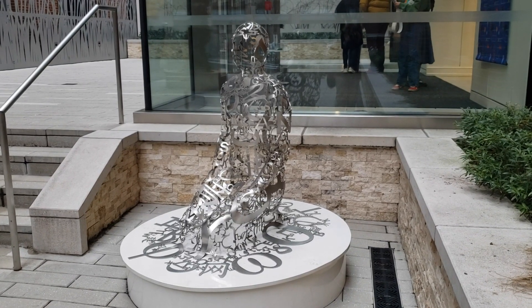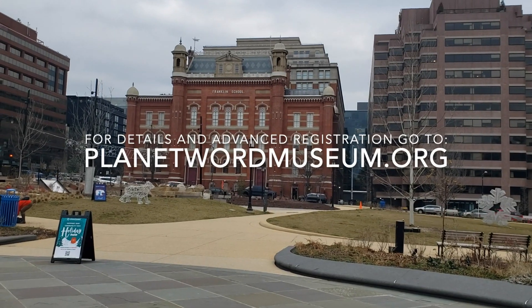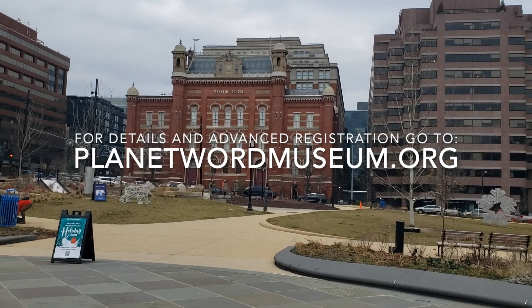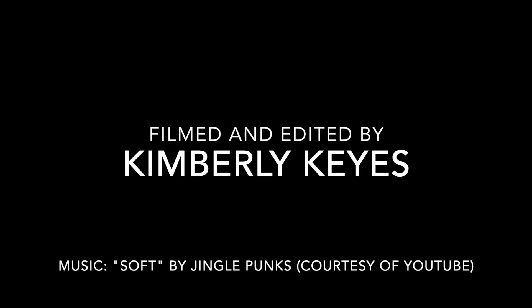Admission to Planet Word is free, but donations are accepted. The museum strongly recommends advanced registration, which can be made through the website at www.planetwordmuseum.org.